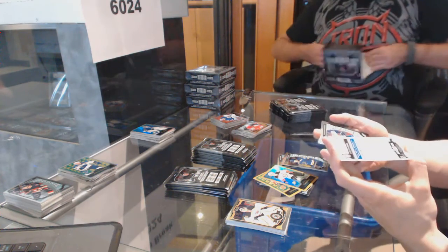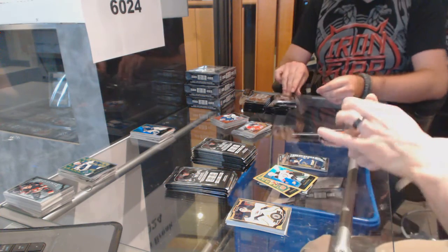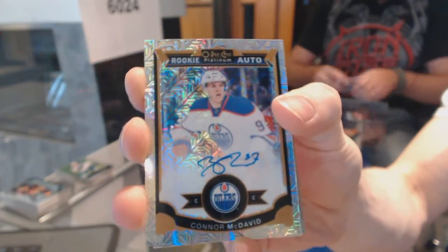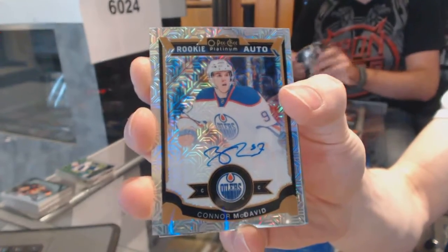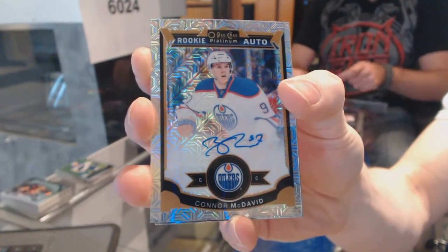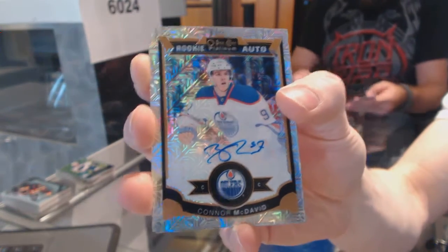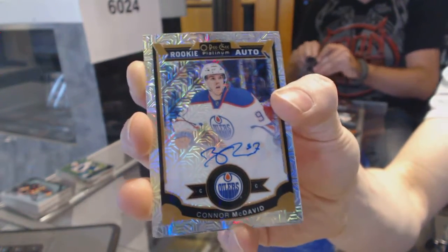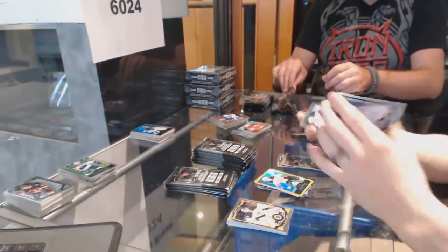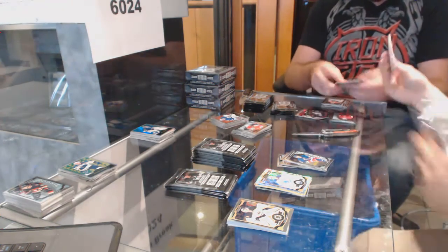We've got a rainbow tracks rookie autograph, number 44 of 125 for the Edmonton Oilers, Connor McDavid! Rainbow tracks rookie autograph numbered to 125 for the Edmonton Oilers, Connor McDavid. And a marquee rookie for the Vancouver Canucks, Jake Bertano. And a marquee rookie for the New York Rangers, Austin Lunders.